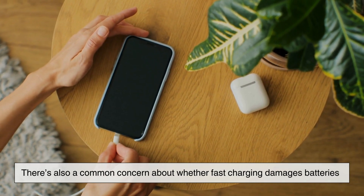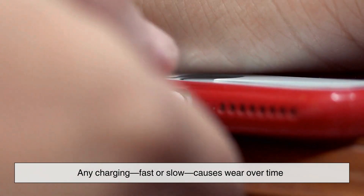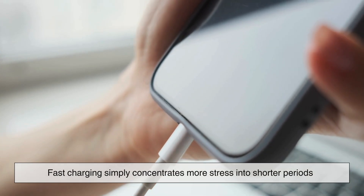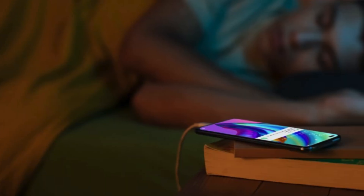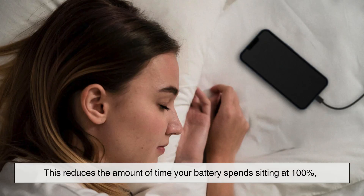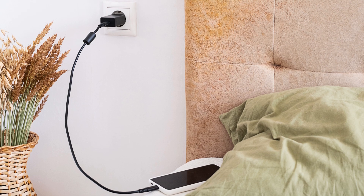There's also a common concern about whether fast charging damages batteries. The short answer is it can, but modern systems are designed to minimize that damage. Any charging, fast or slow, causes wear over time — fast charging simply concentrates more stress into shorter periods. Manufacturers balance this by limiting fast charging to safe ranges and relying on software to control long-term battery health. That's also why many phones include features like optimized charging, which learns your daily routine and slows down charging overnight, finishing just before you wake up. This reduces the time your battery spends at 100%, one of the most stressful states for lithium-ion batteries.